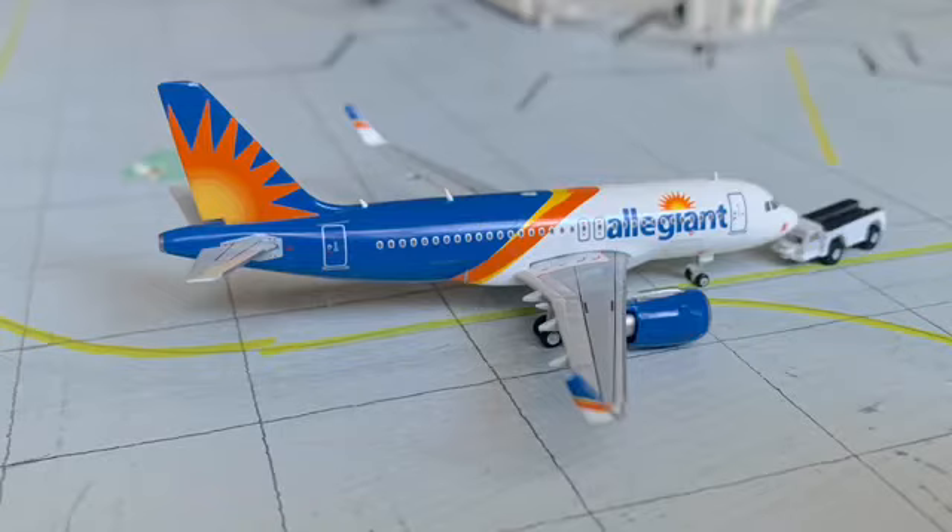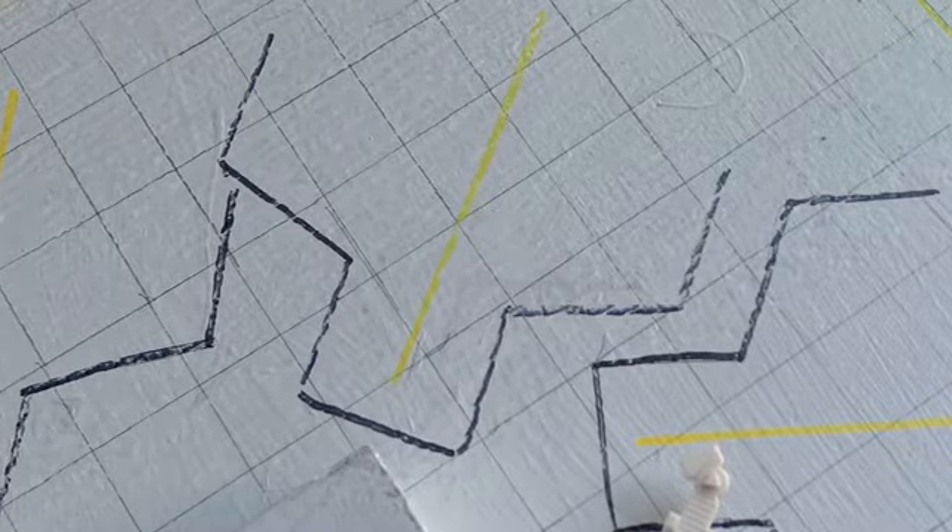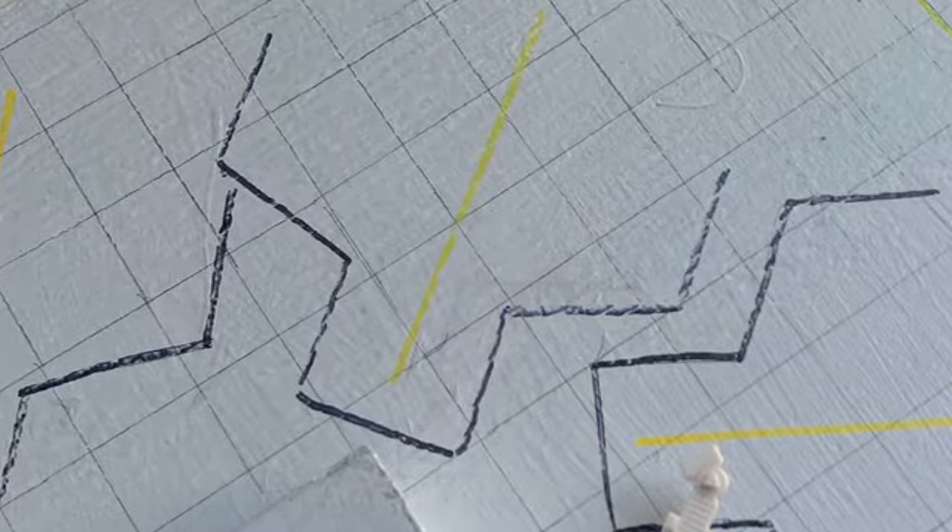Checking along right here, we have a beautiful Allegiant Air Airbus A319. Back in 2018, that livery was already a thing — it started being a thing in 2017. I recently found out that Allegiant used to park in Gate 3, and I think they still do. This Airbus A319 came in from Punta Gorda and will be heading out to Sarasota.